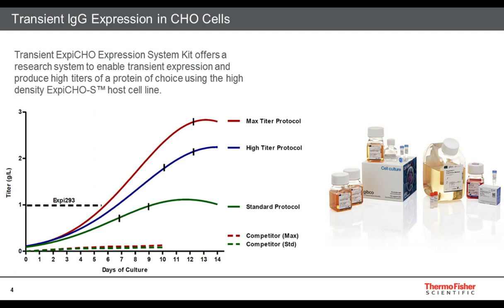The XB-CHO Expression System Kit that is out on the market is for enabling transient expression and producing high titers, but most importantly, it uses the high-density XB-CHO S host cell line. Within the expression system kit, depending on the protocol you choose, there are three protocols: the standard, high-titer, and max-titer protocol. The standard is more simplistic and faster, high-titer is in between, and max-titer is the longest and requires the most complexity. This depends on different temperature shifts necessary for your protein of choice. Regardless of which protocol you choose, these high-density XB-CHO S host cell lines are higher in titer production in the transient system compared to competitors as well as our XB-293. And these would be the same exact cells used for your stable clone development needs.